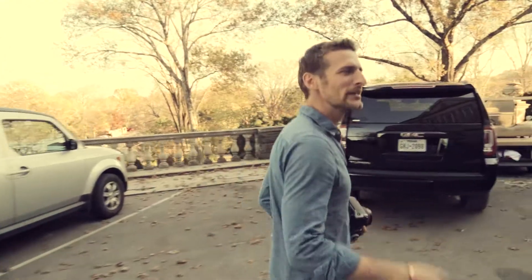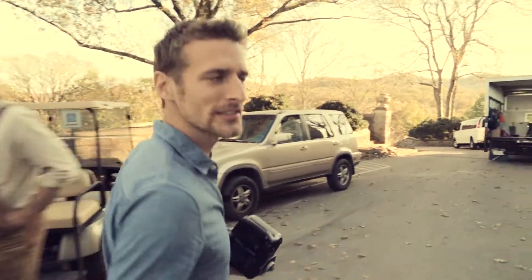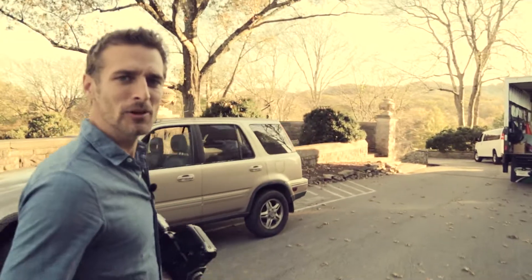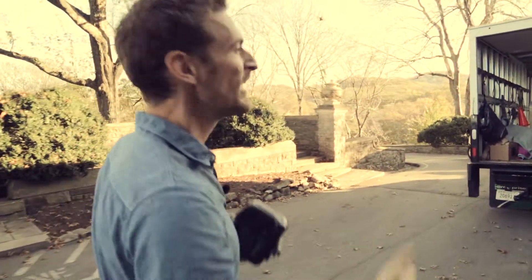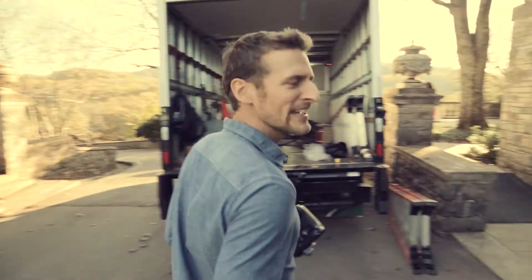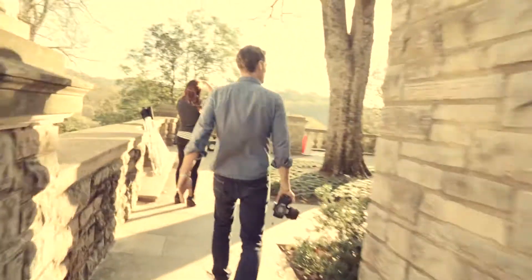We just got both covers done — two covers, two dresses. Now we're racing; we've got like 20 minutes to do three shots and the sun's going down, the leaves are falling, it's all going crazy. But look at that light!